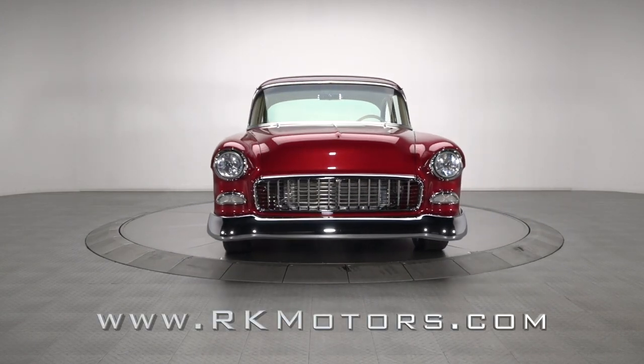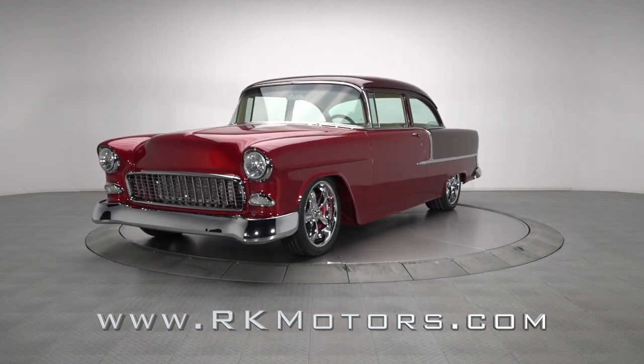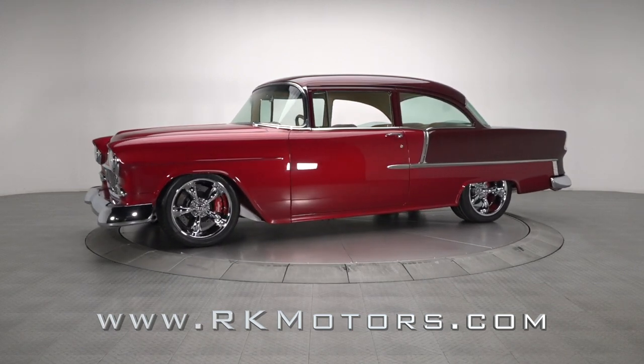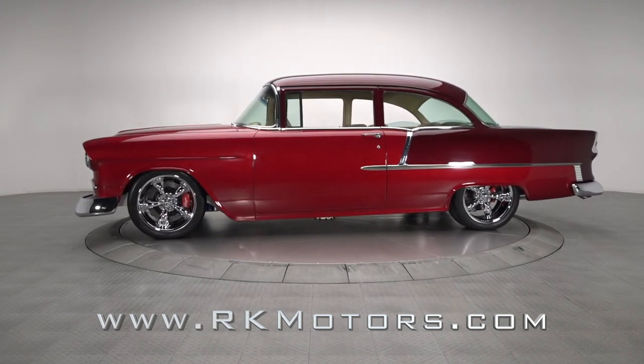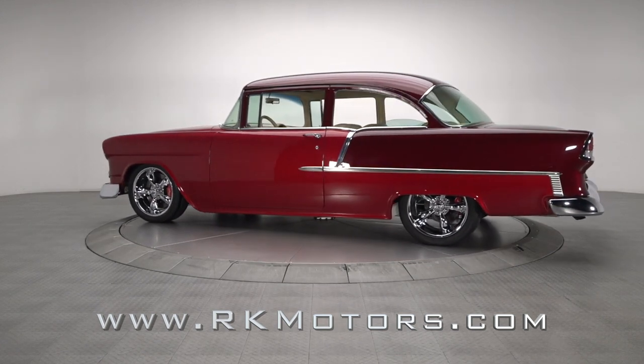Virtually everyone knows Chevrolet is one of Detroit's legendary muscle car divisions. What they might not know is that the brand's storied muscle car pedigree actually started when GM began mounting hot small block power in plush people movers like this stylish 1955-210.